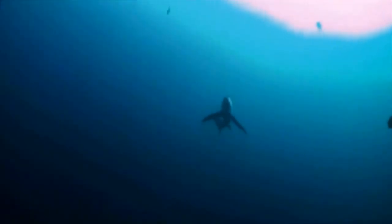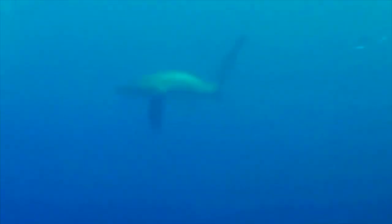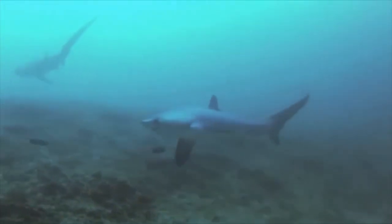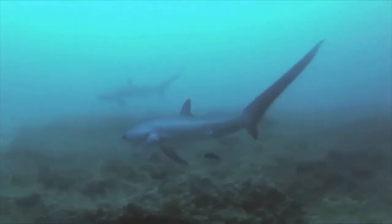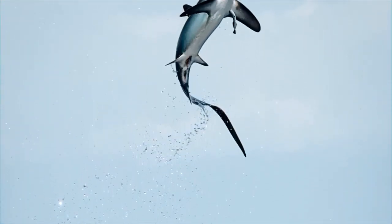Thresher sharks may also be known as fox sharks, and their hunting skills match their terrestrial namesake. Thresher sharks use their long caudal fins to slap and stun their prey. They may even gather fish together for a more effective smack. Thresher sharks are typically solitary, but they may travel in small groups of two or three and even hunt together using this slap and stun method. They may also completely jump out of the water to catch prey like marine birds.